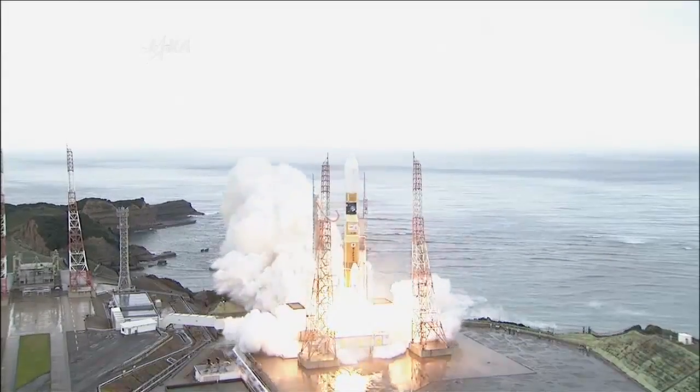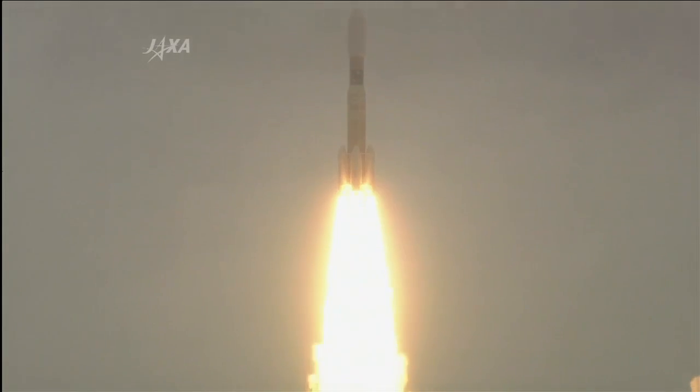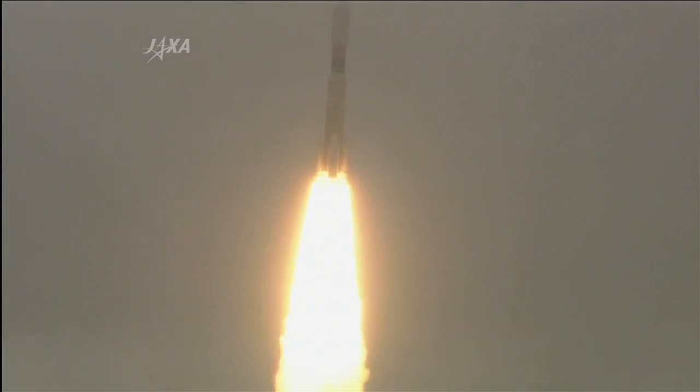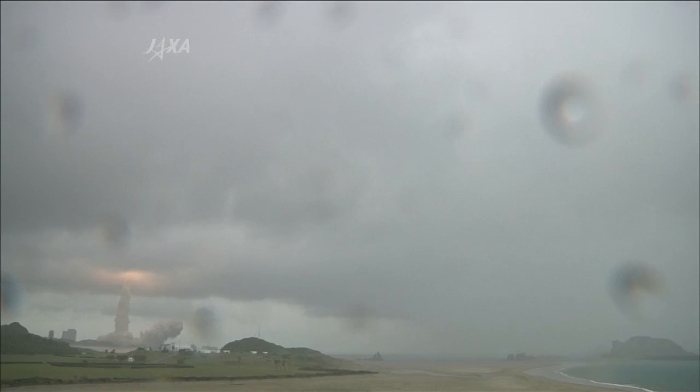And lift off! Lift-off of the HTV-3 on its way toward the International Space Station. SRVA ignition and lift-off!